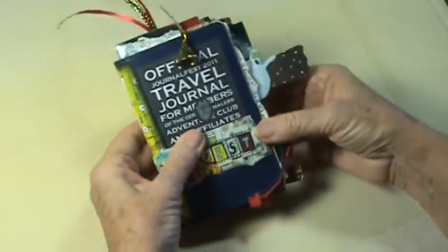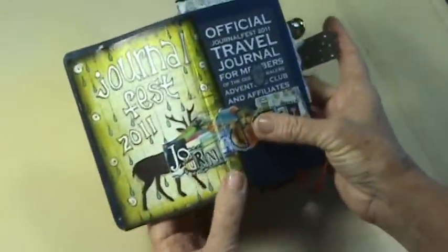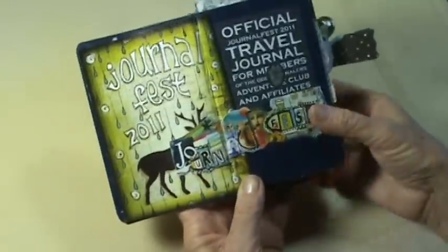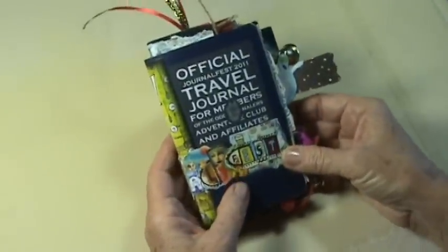That's the end of my little Journal Fest passport, but when you look at it all together this is how it looks. This little piece of art was Ingrid's trade, and I was in her class so I got a trade from her. And there you have it — Journal Fest 2011.